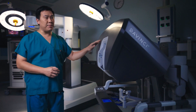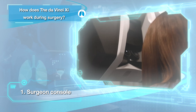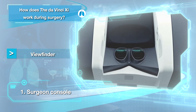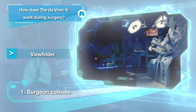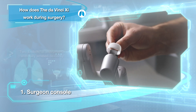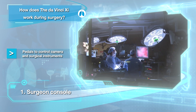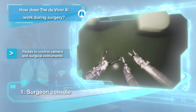Da Vinci XI comprises three main components. The first component is the surgeon's console, which lets the surgeon control the instruments on the patient side cart. It comprises a viewfinder that creates 3D images for the surgeon to see the internal organs with very clear vision. The second part is the hand controls, and the third part is the foot control, which can move the camera and also generate the energy device to help stop bleeding or perform dissection.